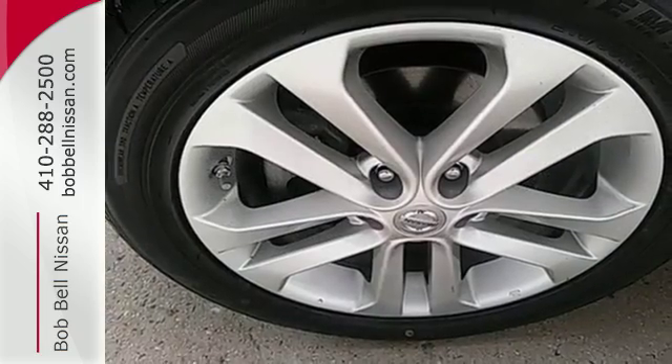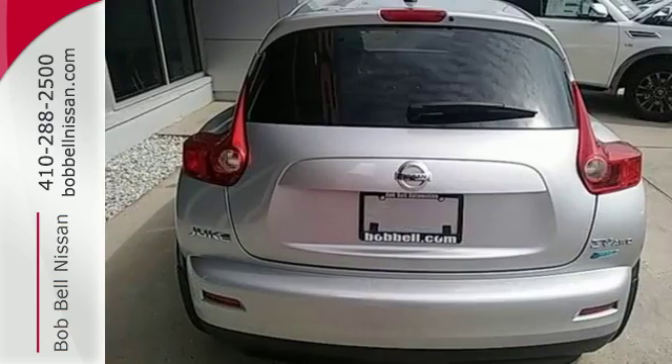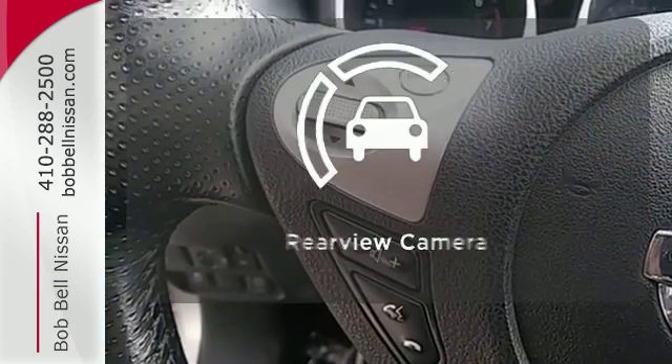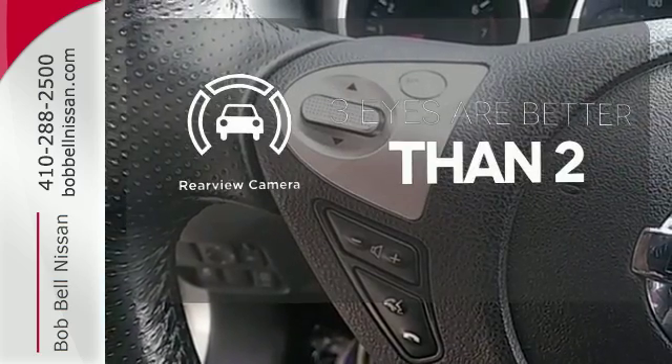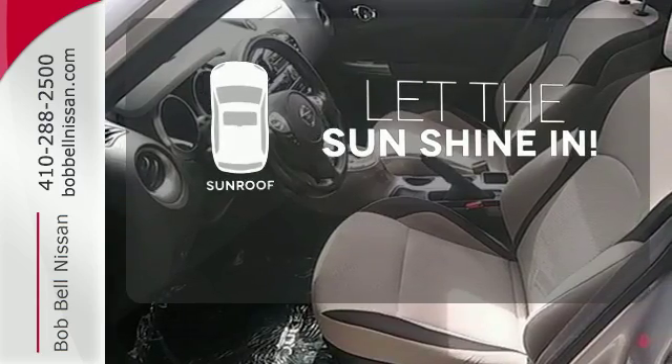It's also built to keep you safe with anti-lock brakes, brake assist, and stability and traction control. Set it and forget it with the climate control. The backup camera gives you a clear picture of what is behind you. Let the sunshine and fresh air in with the sunroof.